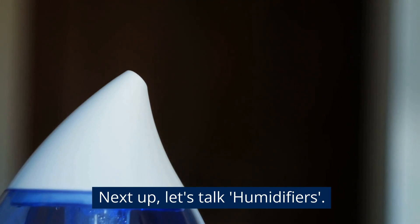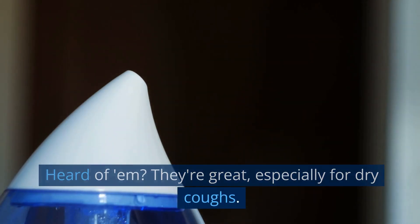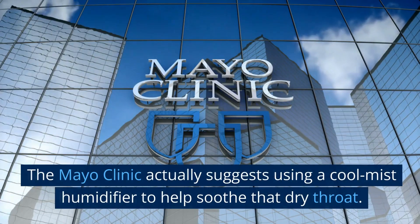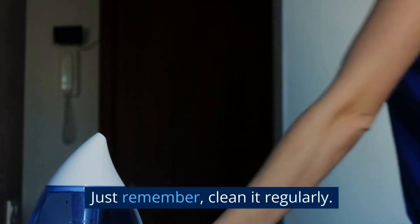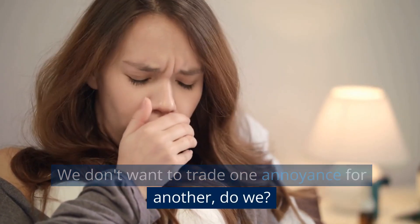Next up, let's talk humidifiers. They're great, especially for dry coughs — it's all about the moisture. The Mayo Clinic actually suggests using a cool mist humidifier to help soothe that dry throat. Just remember to clean it regularly. We don't want to trade one annoyance for another, do we?